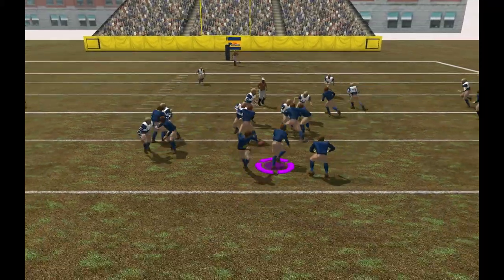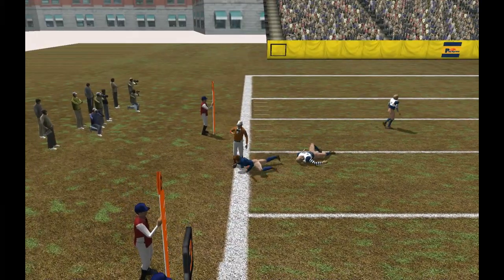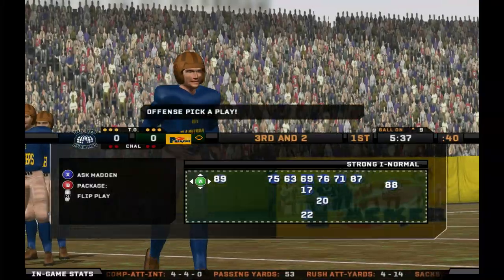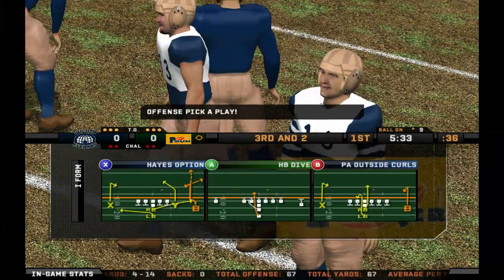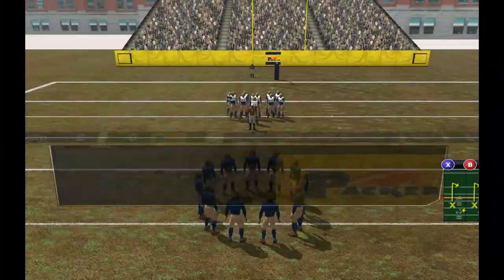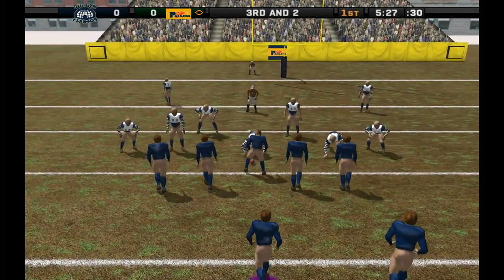Hand off to the tailback. Fakes the handoff. With the pass. Right on target to the wide receiver. Number 44 makes the tackle. Howard makes the catch, but doesn't get very far. And that's what the mark of a solid defense is. They close in on you and hurry, and they don't miss tackles. Ninth play of this drive. They're down inside the 10.